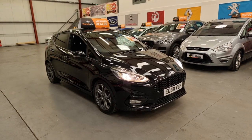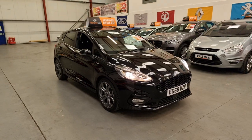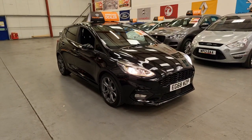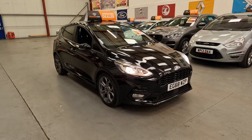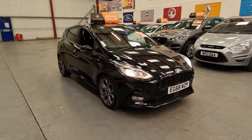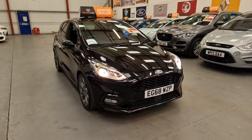Hello, this is Matt from Rio Car Sales based in Ebervale, South Wales, NP13 1LZ. Today we've got this beautiful Panther Black 2018 Ford Fiesta ST Line and it's the 1 litre EcoBoost — what a gorgeous little car.